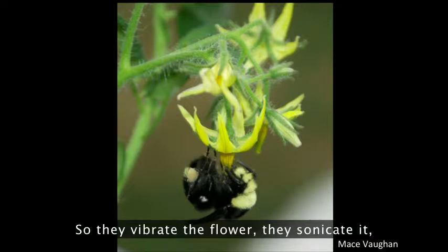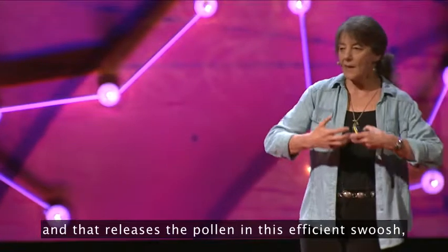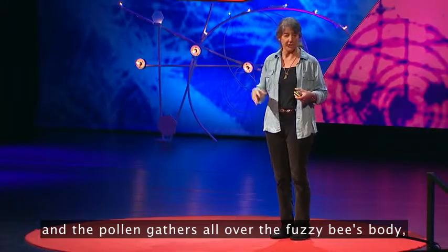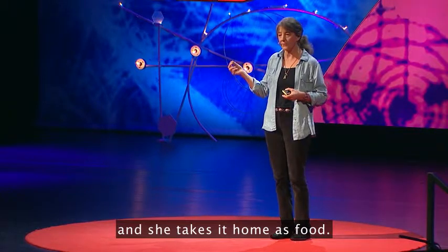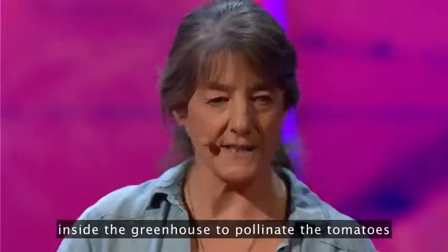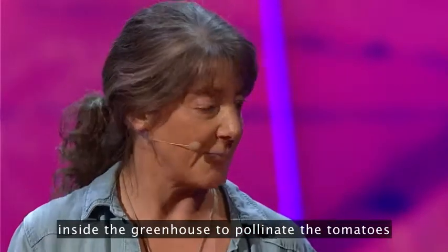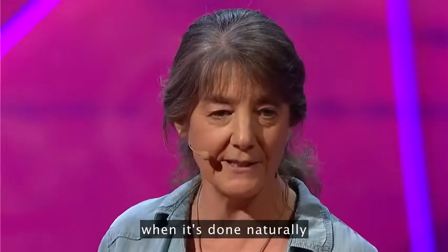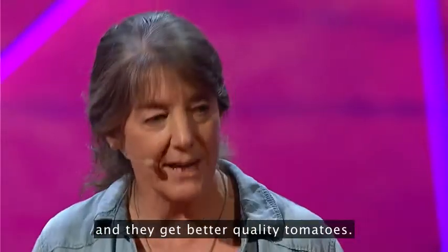They do this by shaking their flight muscles at a frequency similar to the musical note C. So they vibrate the flower, they sonicate it, and that releases the pollen in this efficient swoosh, and the pollen gathers all over the fuzzy bee's body and she takes it home as food. Tomato growers now put bumble bee colonies inside the greenhouse to pollinate the tomatoes because they get much more efficient pollination when it's done naturally, and they get better quality tomatoes.